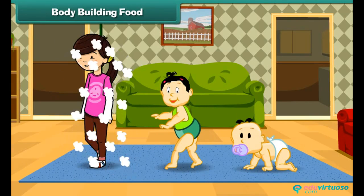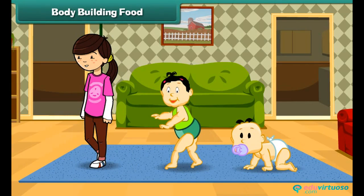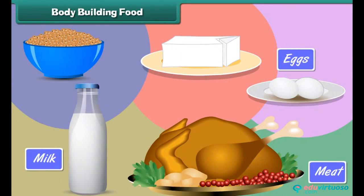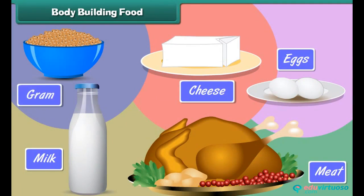The human body needs protein rich food to grow. Food rich in protein is called body building food. Human body requires protein to grow. Milk, eggs, meat, cheese and gram are examples of body building food.